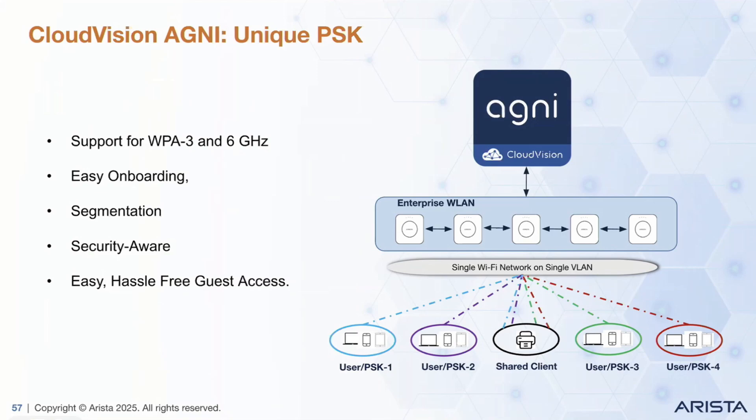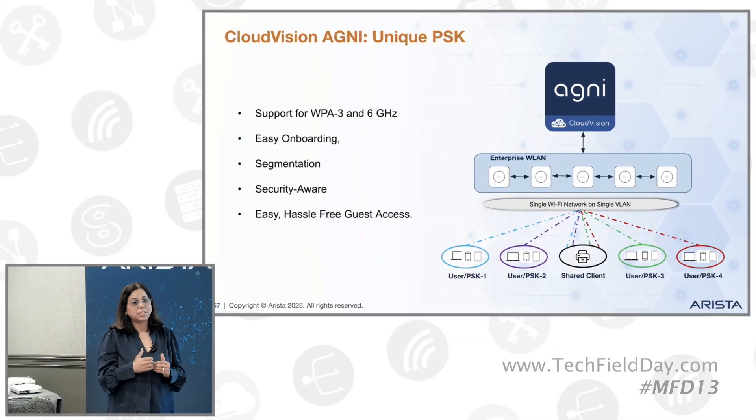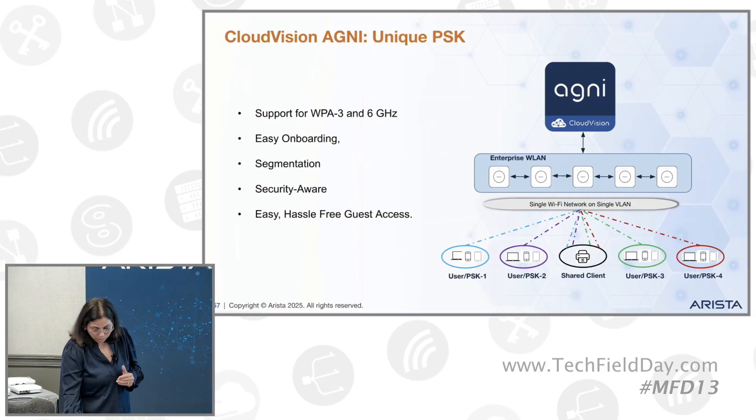That saves a big headache because you don't have to manage multiple VLANs for different types of devices. Next is security awareness — anytime your key gets compromised, you can go to the self-service portal and just change your key. The devices which were connected using the old key will be disconnected, and your new key is the valid one. And last is guest access — we use UPSK for onboarding guest users as well.